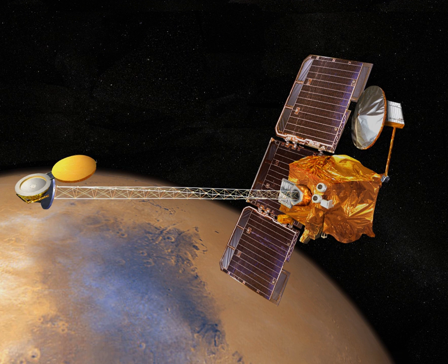Mars-Grunt, also known as Expedition M, is a robotic spacecraft sample return mission proposed to be sent to Mars in the mid-2020s. It was proposed to the Russian Federal Space Agency by the Russian Space Research Institute.